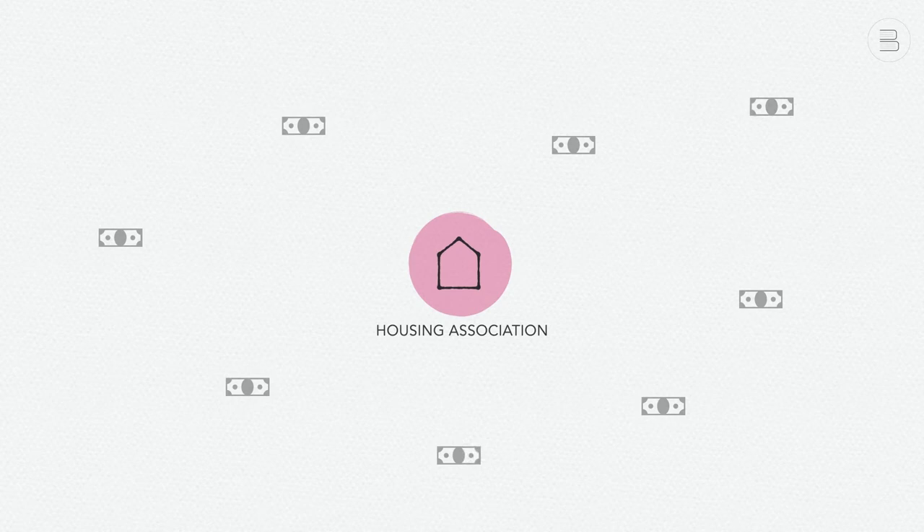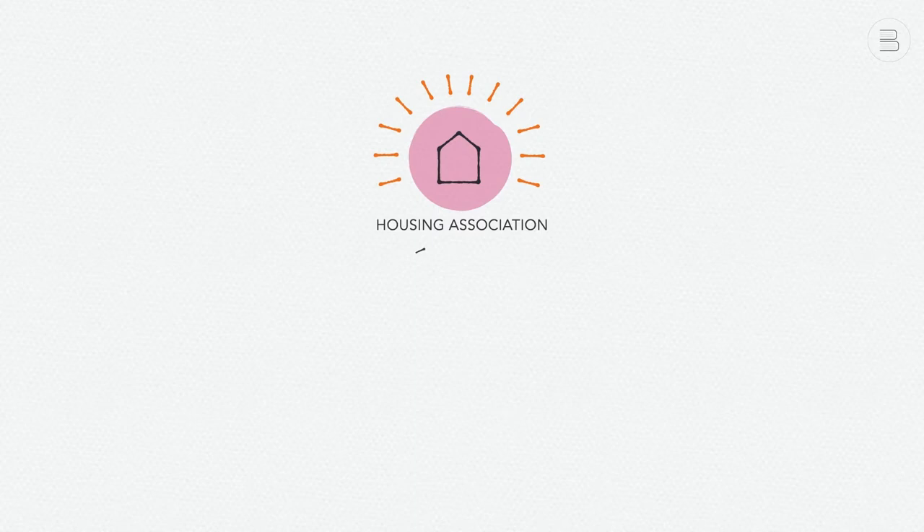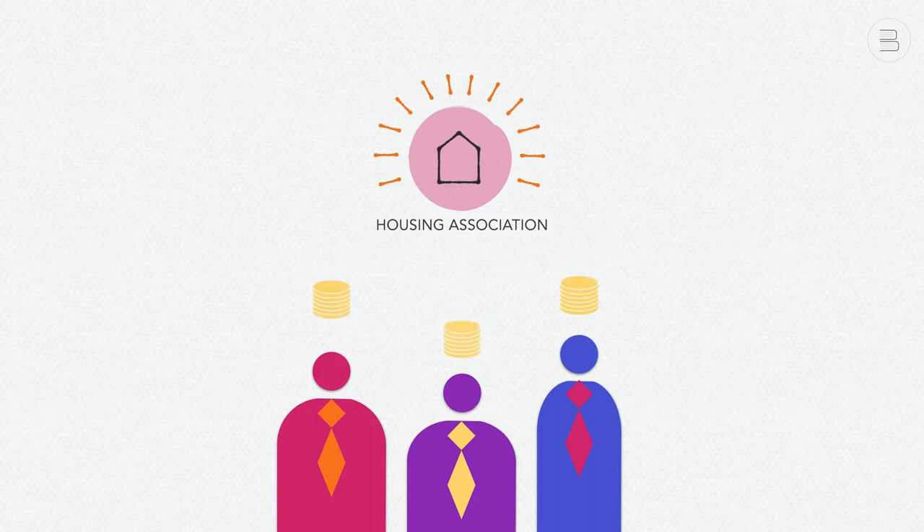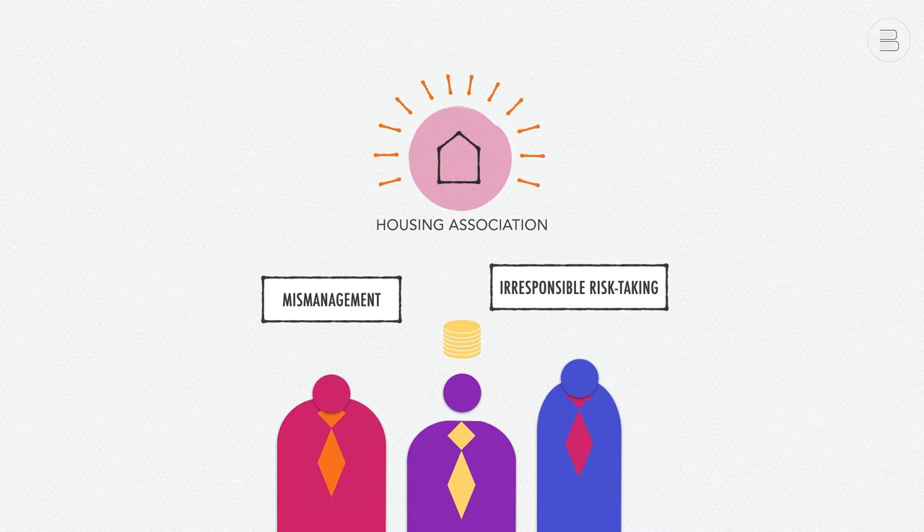As a result of their good financial position, the housing associations started to broaden their activities. Apart from providing and managing social rental housing, they began to invest in social projects, public purpose buildings, and commercial real estate. Furthermore, the salaries of housing association executives increased a lot. Unfortunately, the combination of ample money and lack of supervision led to several cases of mismanagement, irresponsible risk-taking, and fraud.